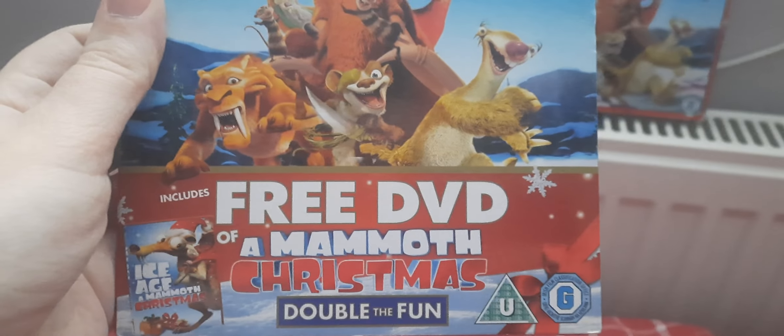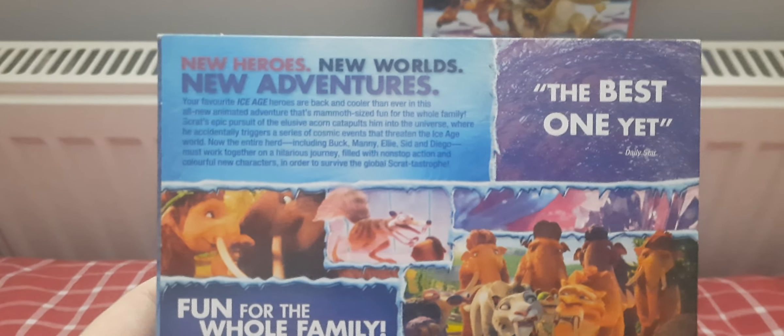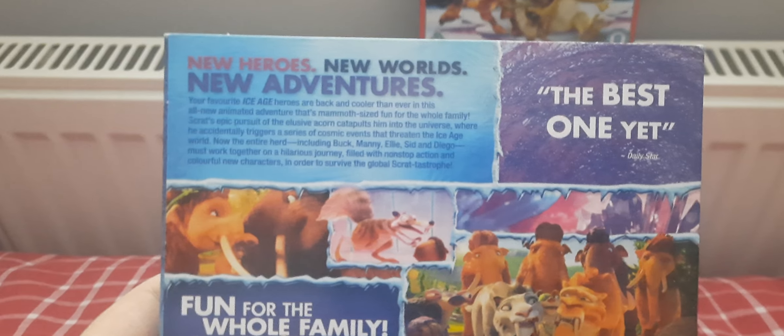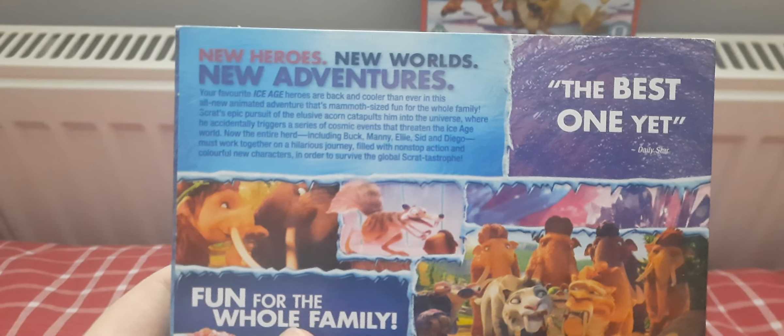It includes a free DVD of A Mammoth Christmas — double the fun. New heroes, new worlds, new adventures — the best one yet. Your favorite Ice Age heroes are back and cooler than ever in this all-new adventure that's mammoth-sized fun for the whole family.